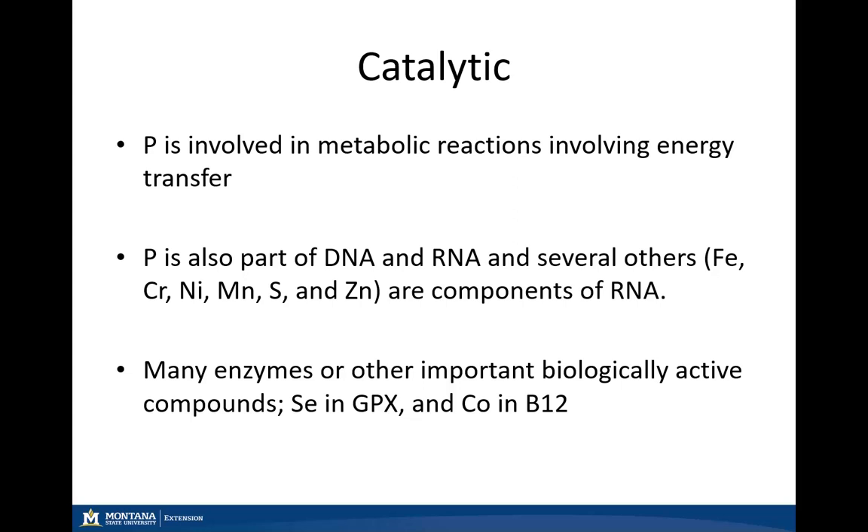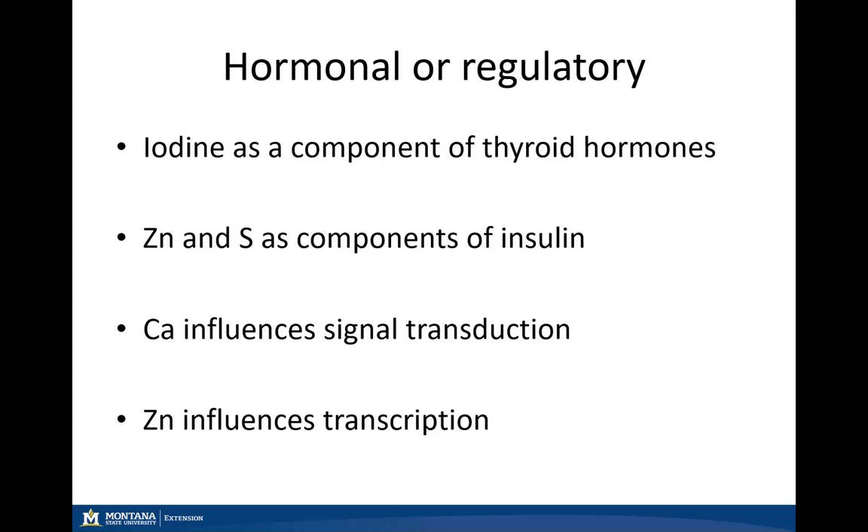There are also several other enzymes of biologic importance, such as selenium with glutathione peroxidase for antioxidant activity, as well as cobalt for formation of our B vitamins. For hormonal or regulatory functions, the main ones to consider are our thyroid hormones involving iodine, as well as insulin having zinc and sulfur as part of its main components.